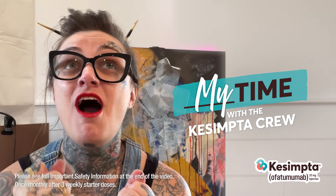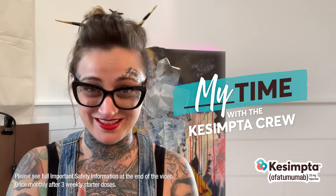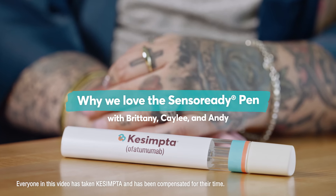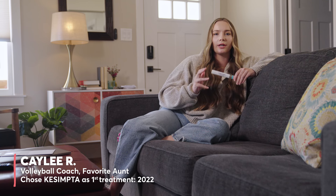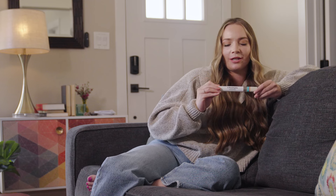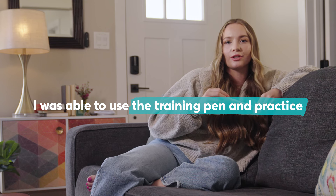I love, love, love the fact that I only have one dose a month. When I initially heard self-injection, I was a little bit wary. I wasn't sure if I would be able to do it. My doctor gave me a training pen like this, and so I was able to use this and practice to know what it would feel like when I actually took Kesempta.